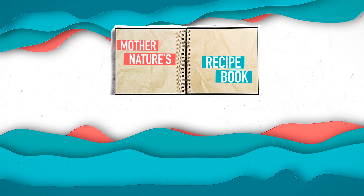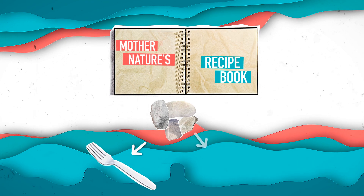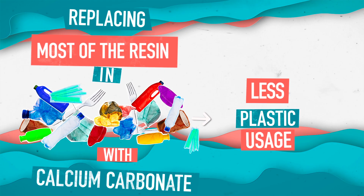We took a page from Mother Nature's recipe book and figured out how we can turn stone into anything from a salad fork to a potato chip bag. By replacing most of the resin in single-use products with calcium carbonate, we eliminated most of the plastic in things we use every day.